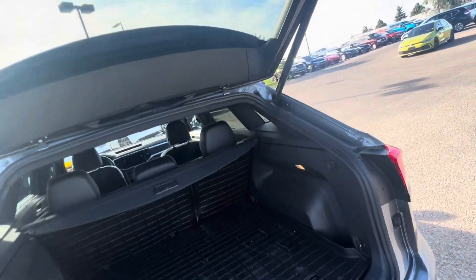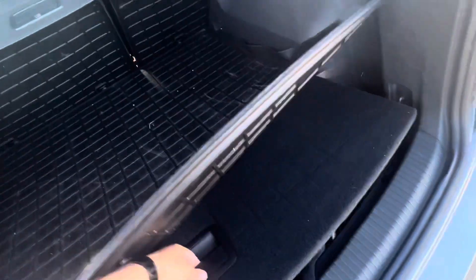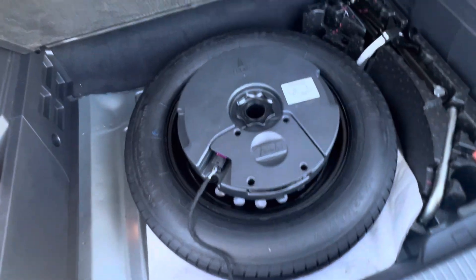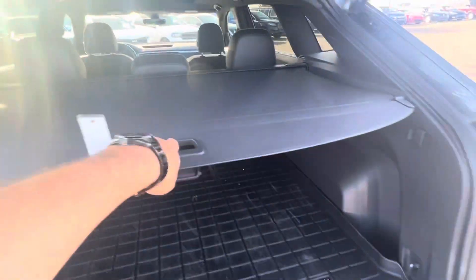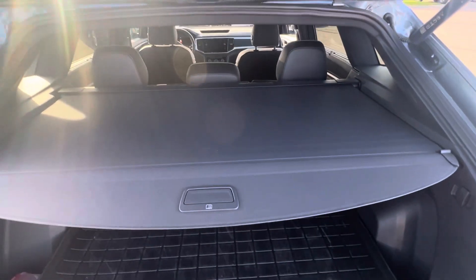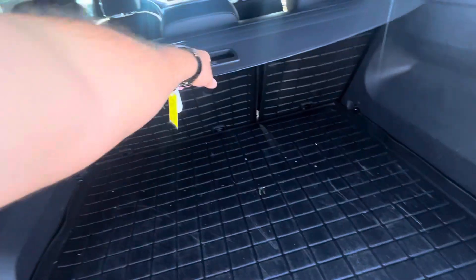You get a nice cargo mat, and underneath the cargo mat you get your spare tire and your Fender audio subwoofer, so this will have amazing sound. When you pull this up, that's your cargo cover — it keeps everything underneath cool, and if you need to hide anything, that's the place to do it.